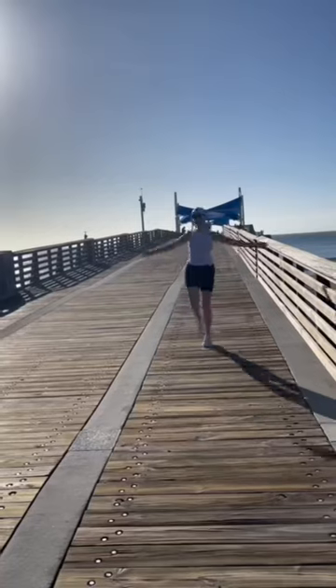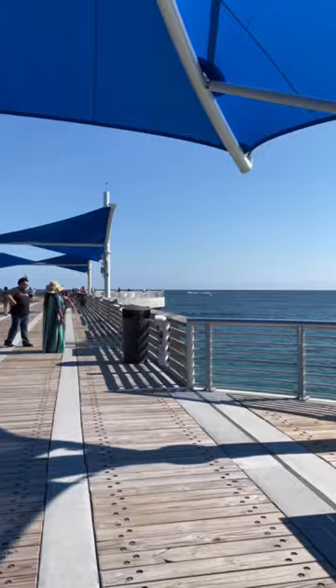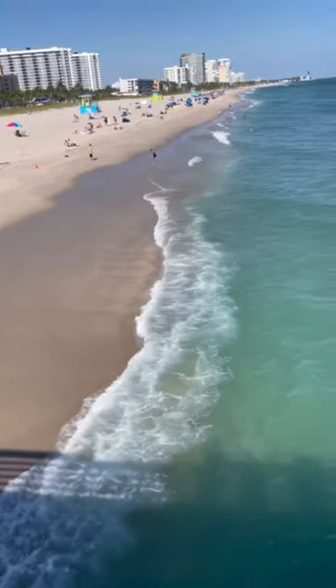Pompano has some of the most amazing water views. We definitely recommend taking a walk on the pier to get the best look at the ocean.